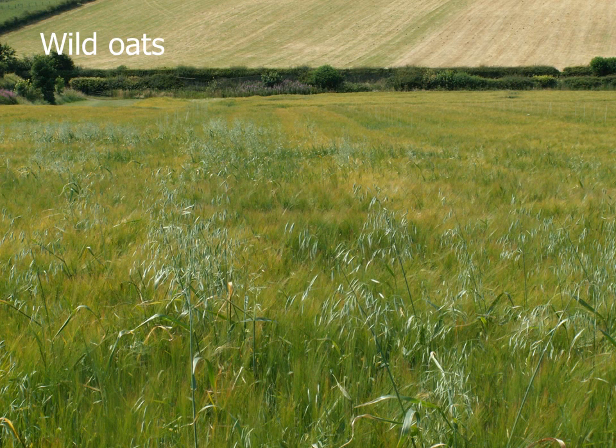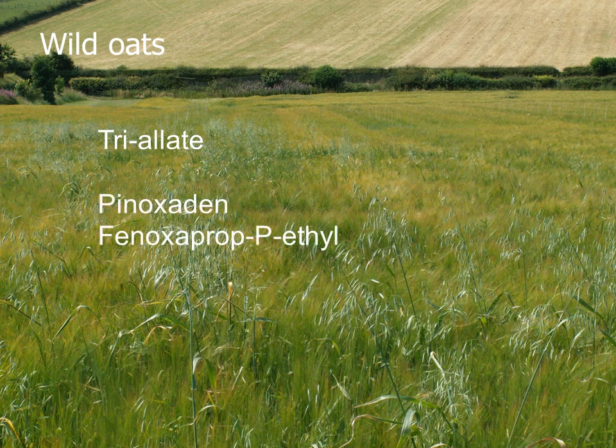Wild oats can be an additional issue to consider. If not controlled, wild oats can dramatically reduce yield. They also shed seeds that have quite high dormancy and can germinate in future years. Pre-emergence triallate can give very good control of wild oats, but it requires a special applicator to spread the herbicide granules evenly. Post-emergence herbicides are widely used and can be applied once the emergence of wild oats is complete. They are effective on quite large wild oats. Any uncontrolled wild oats visible later on should be rogued to prevent seed return.